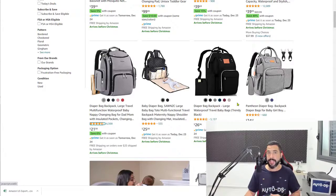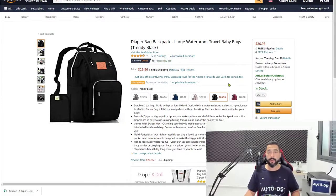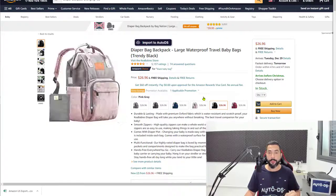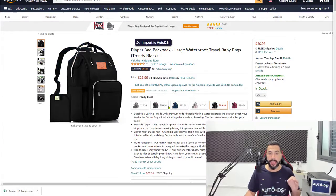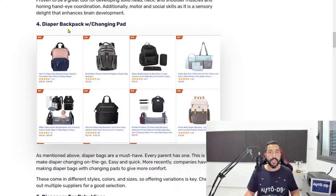I do encourage you guys to add variations. When you're adding a bag, you can import it to your store with all its variations, or import them one by one so that each one has the main image with its color. You can play around with both options and see which works for you. Diaper backpacks with changing pads is number 4 on the list.